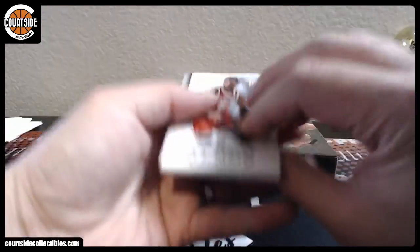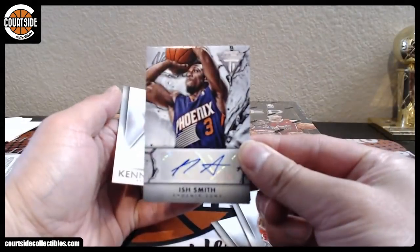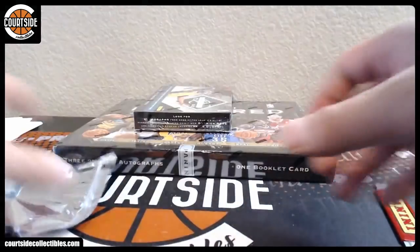All right, last one. And it is Ish Smith for the Phoenix Suns, not Giannis. Phoenix Suns is 808 States.